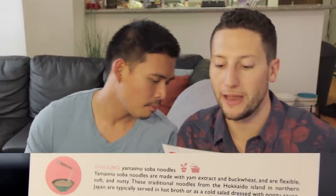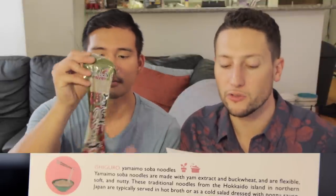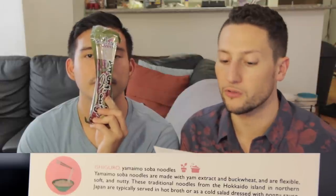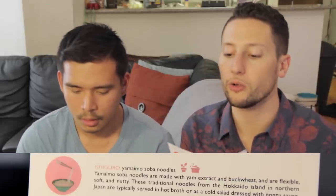We're cooking rice right now, so we can put the seaweed over that. The next thing is Ishiguro Yamaimo Soba Noodles. Yamaimo Soba Noodles are made with yam extract and buckwheat and are flexible, soft, and nutty. These traditional noodles from Hokkaido island in northern Japan are typically served in hot broth or as a cold salad dressed with ponzu sauce. I love ponzu and cold salad noodles — they're one of my favorite things in the world. It's a little over half a pound.